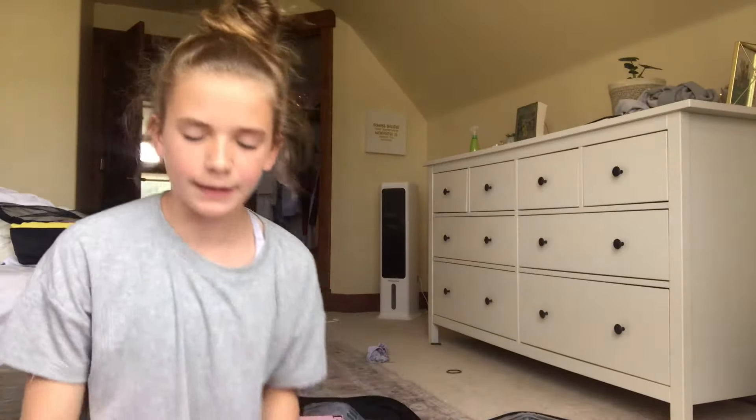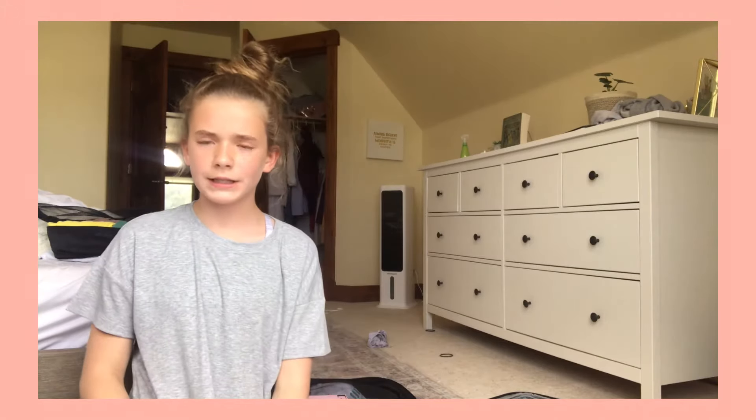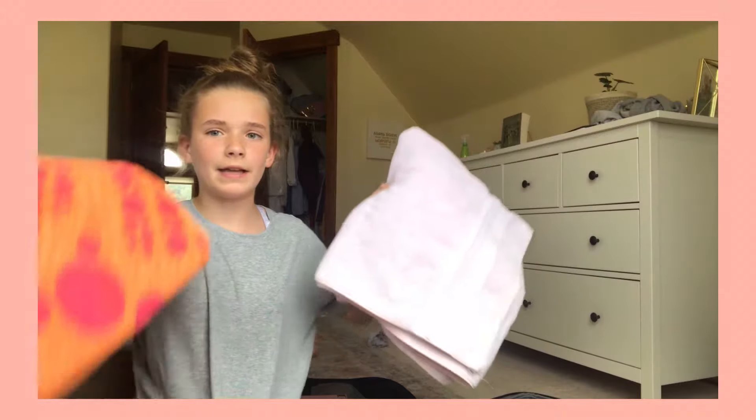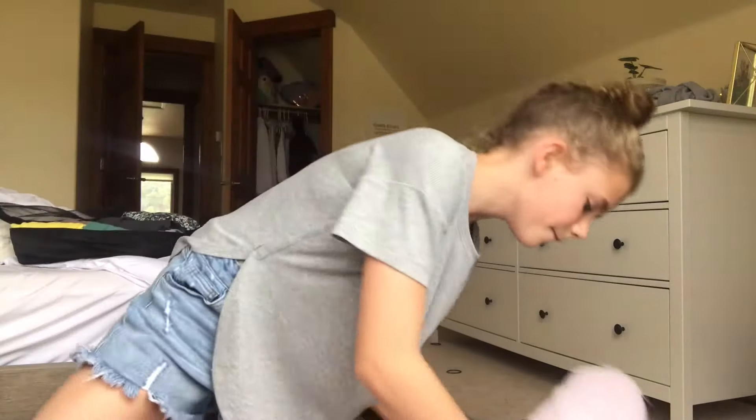I'm still waiting on one more top. Next I'm going to pack my towels — it only called for a bath towel, but I know we're going to be swimming in the lake, so I'm going to bring a bath towel and a beach towel. There we go, now we have a little towel bundle.